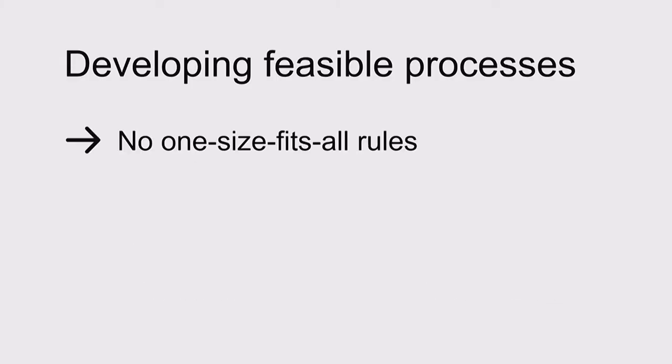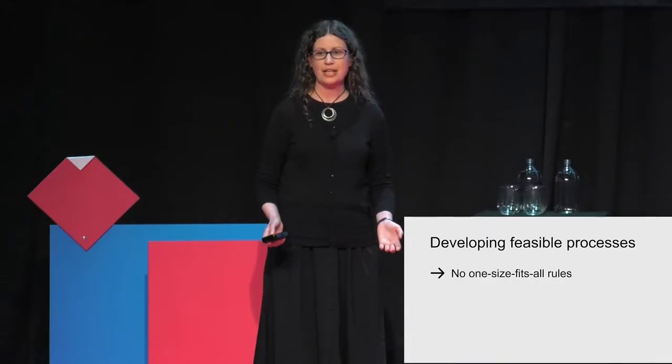It is still important to be flexible with this process. Some research activities, like creating attitudinal personas, just don't fit within a short cadence. And that's okay. We don't want to set ironclad rules for our process.